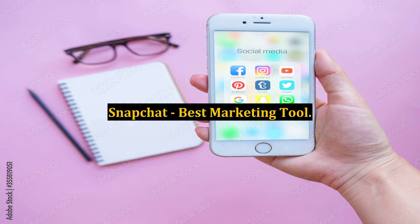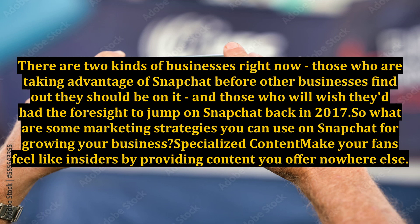Snapchat is the best marketing tool right now. There are two kinds of businesses: those who are taking advantage of Snapchat before other businesses find out they should be on it, and those who will wish they'd had the foresight to jump on Snapchat back in 2017. So what are some marketing strategies you can use on Snapchat for growing your business?